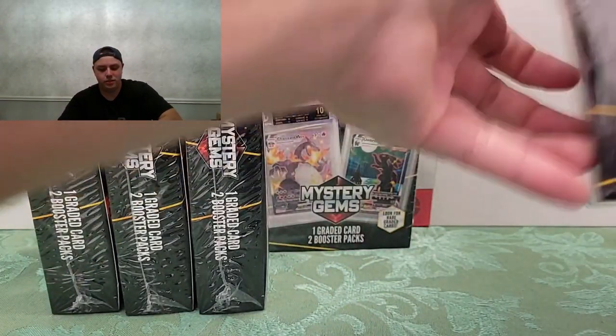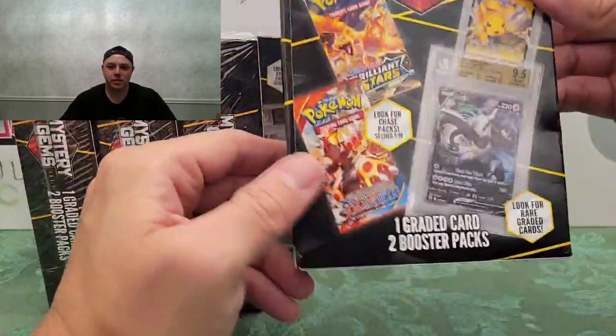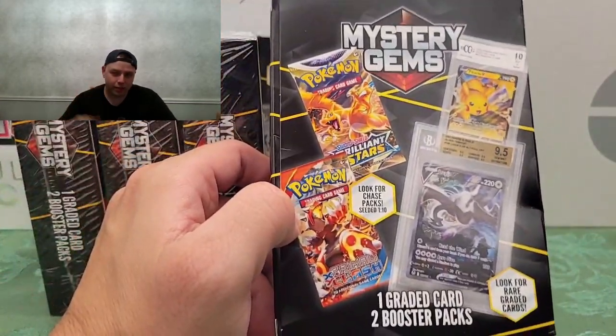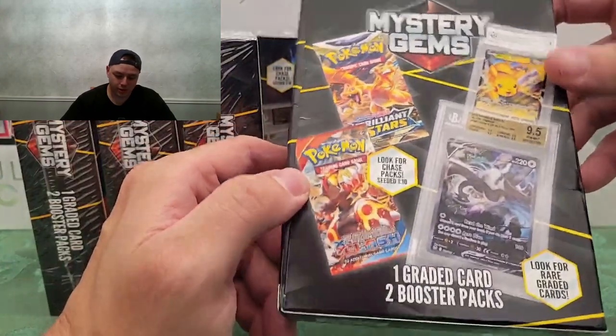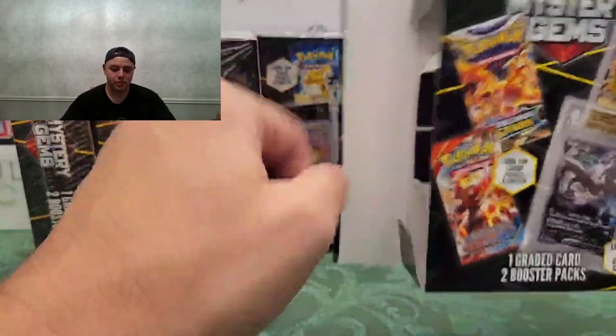I have five of them in total. They're 22 bucks each, like $21.98, something like that. Not terrible, not great. My mind is thinking like a two-cent graded card and maybe both packs worth 10 bucks each — but they're not gonna be worth 10 bucks each. Let's see what's inside.